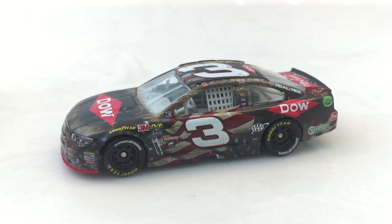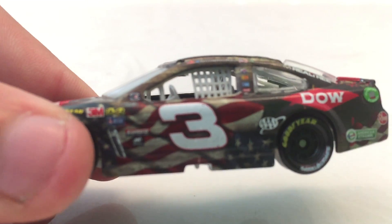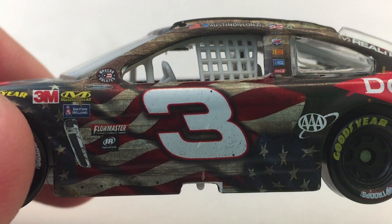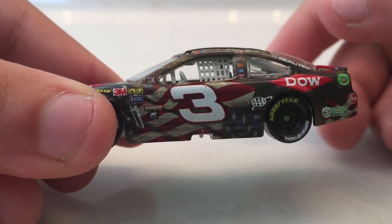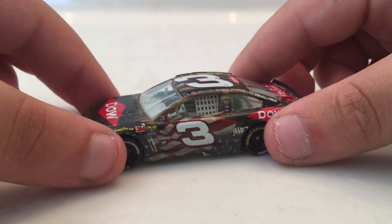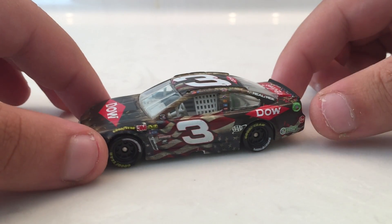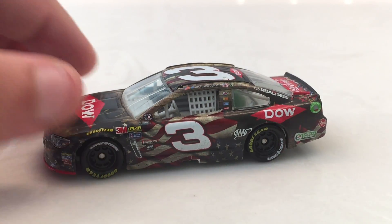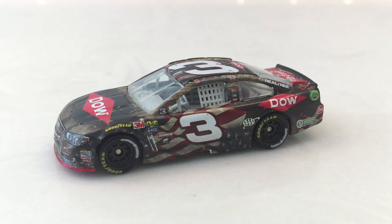I was happy to see Austin Dillon win this race in this cool patriotic car with the number 3 back to Victory Lane — he did it for Dale. Really cool car. That's pretty much all there is to say about this car. I'll have another first-time winner's review next week for Pocono.